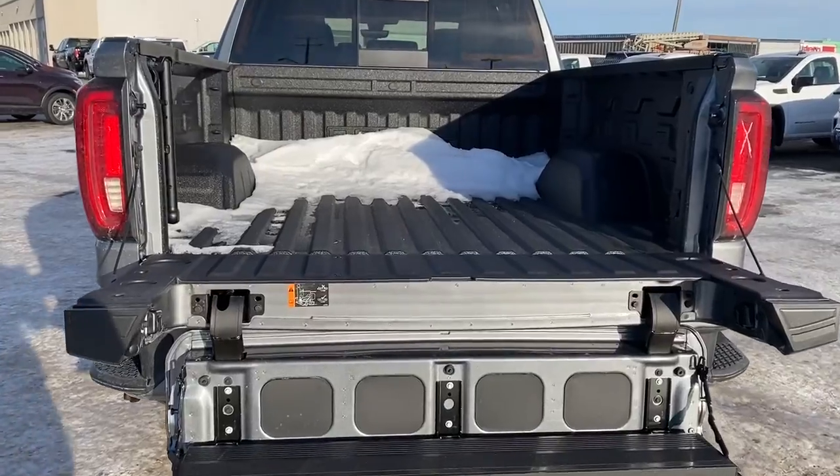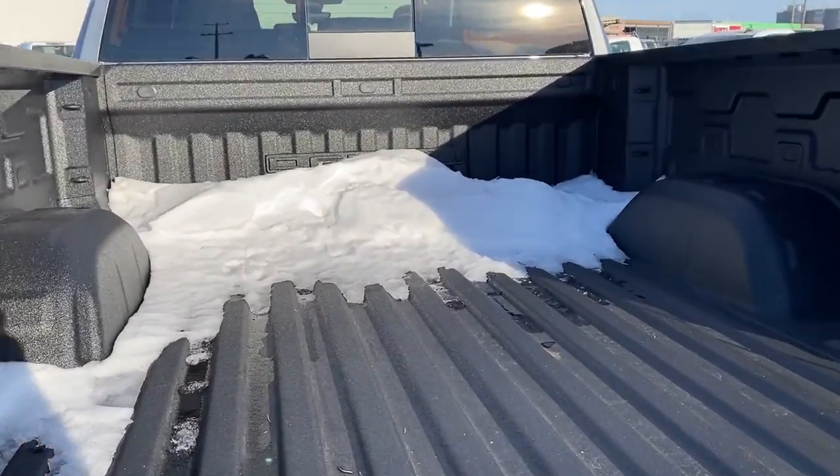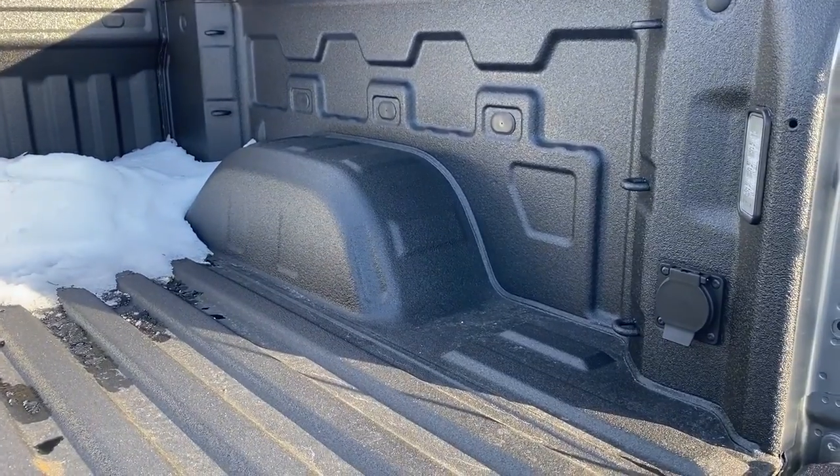This truck also has the multi-pro tailgate step, so by pushing two additional buttons we drop that step right down. The box of the truck has a spray-in box liner, cargo hooks, a power plug-in, and box lighting.